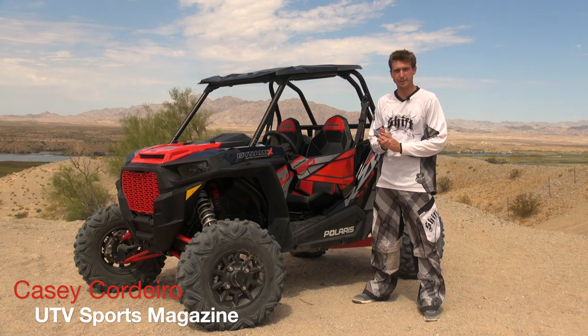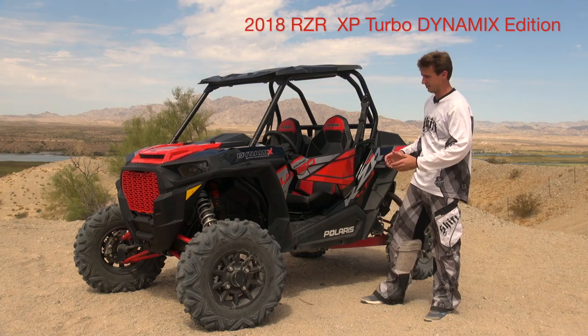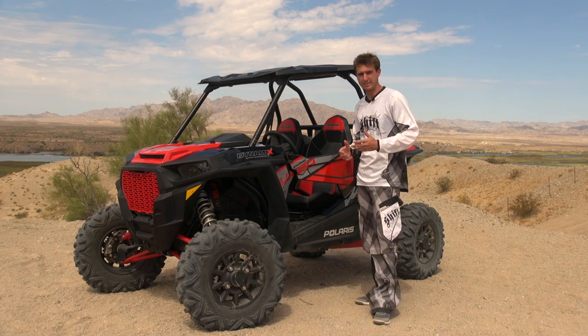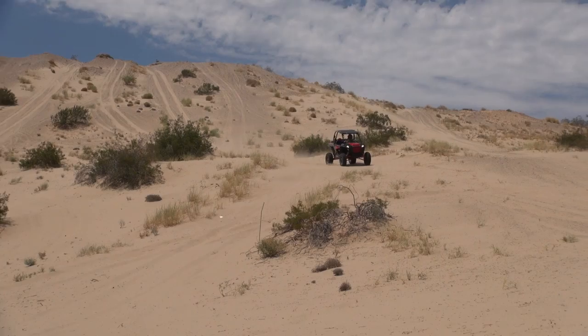For 2018, Polaris has unleashed an all-new edition in their XP Turbo lineup, and it's called the Dynamics Edition. It's got a great graphics package, a metal flake paint job, a red front grille, and some smoked headlights. But the two things that really make this something special are the Ride Command System and the Ride Dynamics Active Suspension Technology.